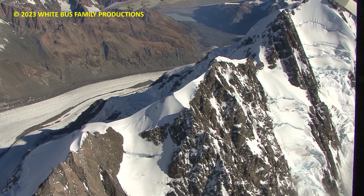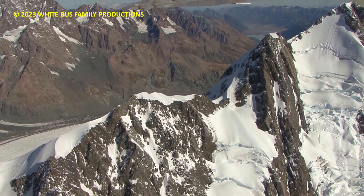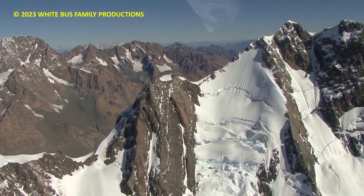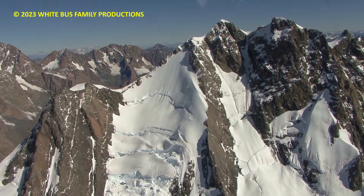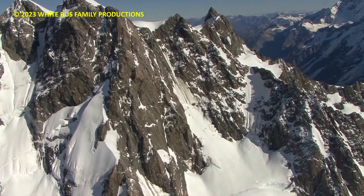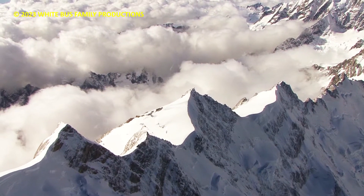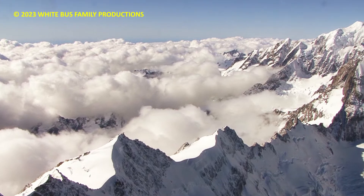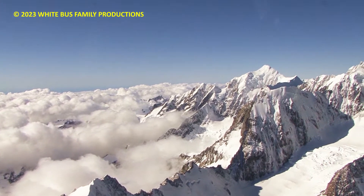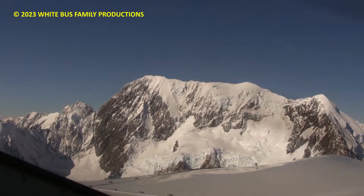Up on our left here, our second to highest mountain — about 10 on our left — that's Mount Tasman, 11,500 feet high. This is Mount Cook on our left. We've got plenty of time, just going to keep climbing up and then we'll come back round. So Mount Tasman and Mount Cook — we're just up through 10,000 — we'll keep popping up.